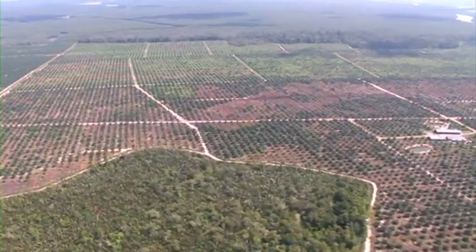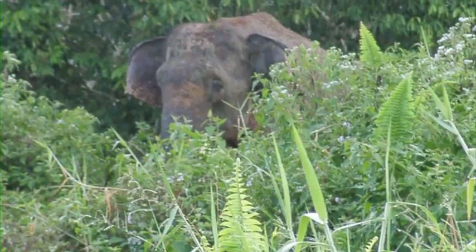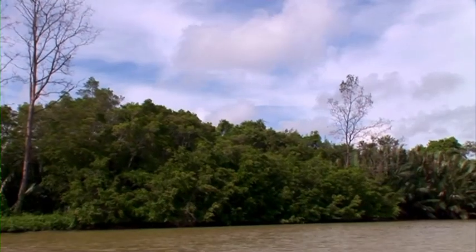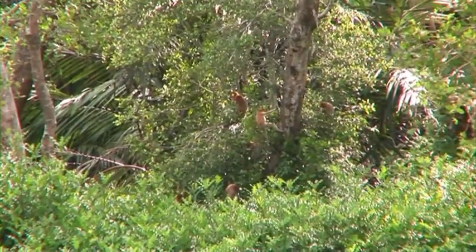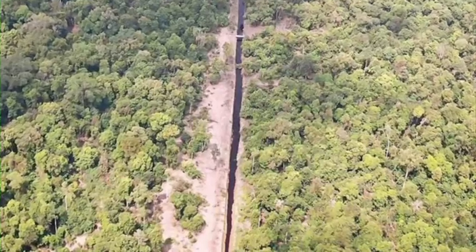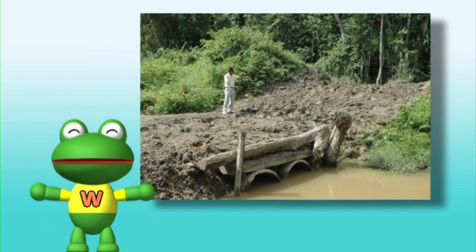Because of the expansion of oil palm plantations, wild animals such as elephants and orang utan are forced to move into the plantations. This causes a conflict between wildlife and man. This makes the natural forests remaining by the river so important for the wildlife. Can you see the gap between these patches of forests? Animals cannot move from one patch of forest to the next. In some places, plantation owners have built bridges for the elephants to cross from one patch of forest to the next. Isn't that great?